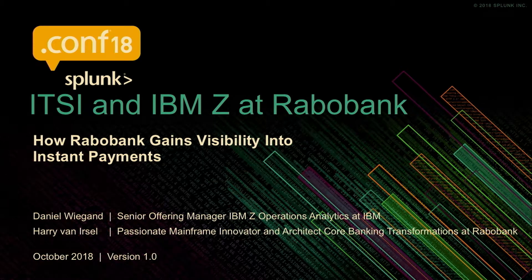My name is Dan Wigand. I'm from IBM. I've been with IBM for about 20 years, and I'm an offering manager and own some of our IT operations analytics portfolio. One of the things that we've been doing for a while now is working very closely with Splunk and helping bring our customers like Harry and Rabobank visibility into the mainframe.